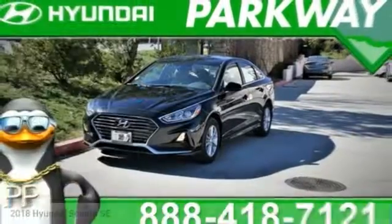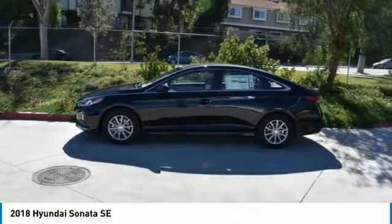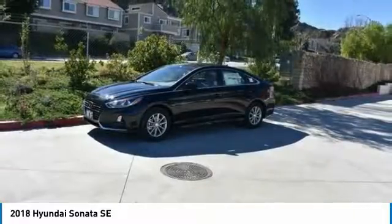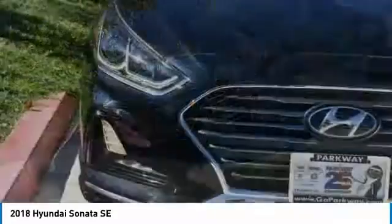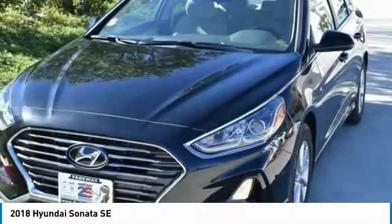Stop by and take a look at the 2018 Sonata. The Sonata has a long list of technologically advanced interior features and options that make driving safer, more convenient, and much more fun. Don't forget the exterior corrosion protection — a 14-step roto-dip system that provides unmatched protection for your Sonata — and it is priced below $25,000.